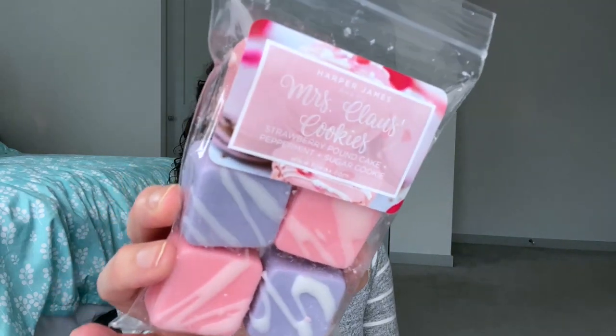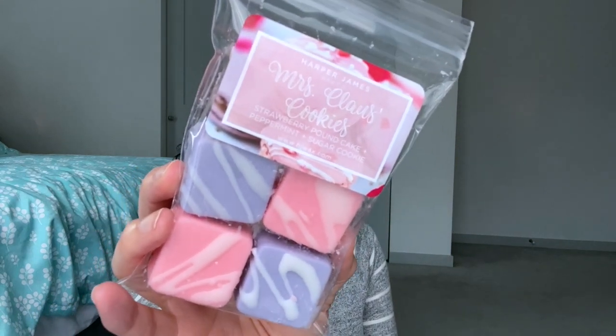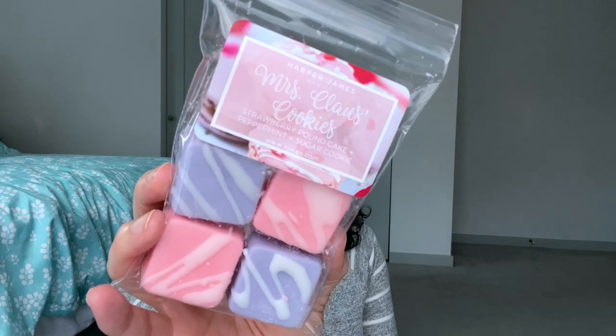Day eighteen is the scent of Santa's beard. Originally I was thinking of something he would drink, but I decided to go with cookie crumbs you'd find in his beard — Mrs. Claus Cookies. I'm sure Santa will be eating lots of her cookies and get some cookie crumbles in his beard. This is a Harper James and it's strawberry pound cake, peppermint, and sugar cookie.